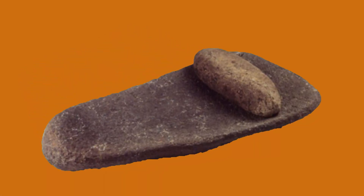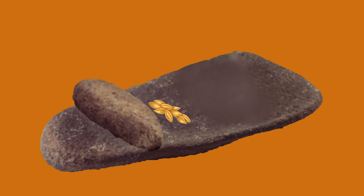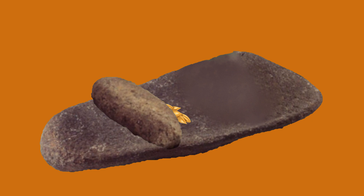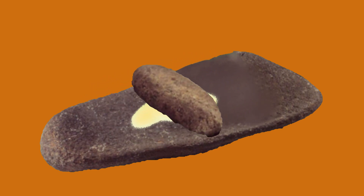To use a Quern, the person would place grains or seeds on the concave surface of the lower stone and then use the hand stone to grind them by moving it back and forth or in a circular motion. The weight and motion of the hand stone would crush and grind the grains, slowly turning them into flour or a coarse meal.